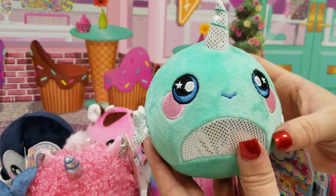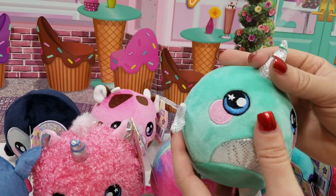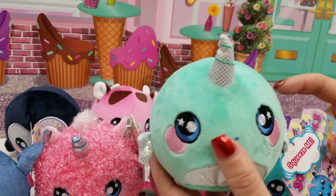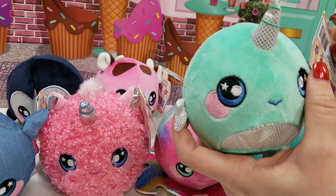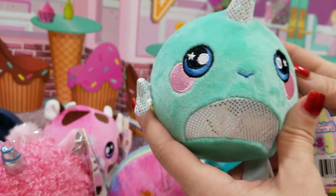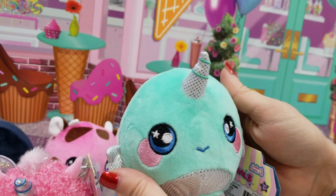And then, of course, the narwhal. It's a pretty spring color. You can't have a Squeezimals series without unicorns and narwhals. I like the sparkly fabric they used for the horn and the tummy and the fins — super cute. This one's name is Joy, Joy Narwhal.